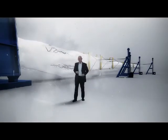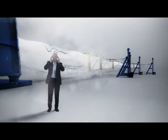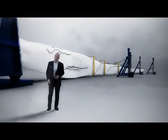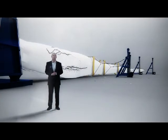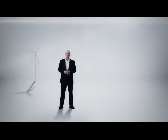No one knows blades like LM Windpower. They've perfected the science of blade design. Every LM Windpower blade is designed to bring down the total cost of producing each kilowatt of energy in each wind turbine and in each wind farm. The result is more energy per turbine and lower cost of energy for everybody.